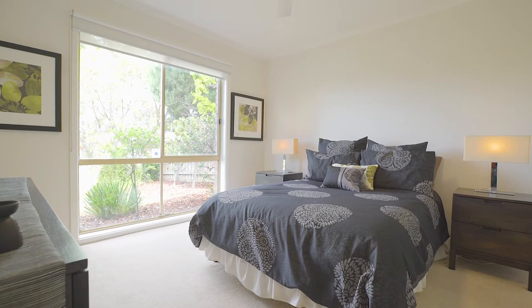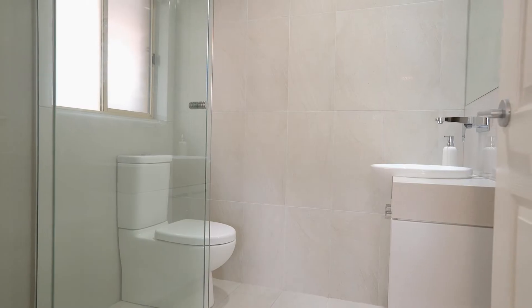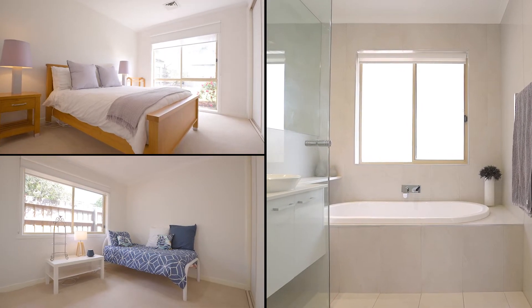Accommodation offers a total of four bedrooms. This beautiful master bedroom has a walk-in robe and luxurious ensuite, finished to a very high standard. A further three bedrooms offer built-in robes and share a central bathroom, finished to the same high standards.